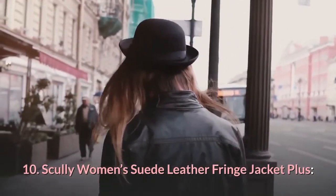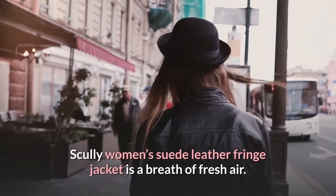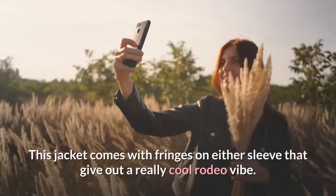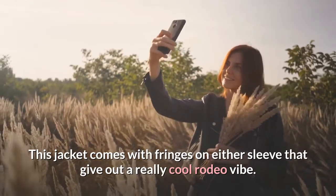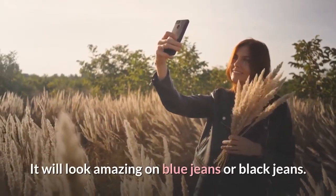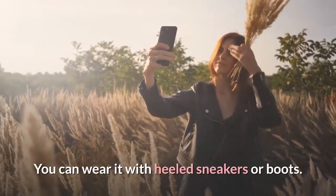10. Scully Women's Suede Leather Fringe Jacket. This jacket is a breath of fresh air. It comes with fringes on either sleeve that give out a really cool rodeo vibe. It will look amazing on blue jeans or black jeans. You can wear it with heeled sneakers or boots.